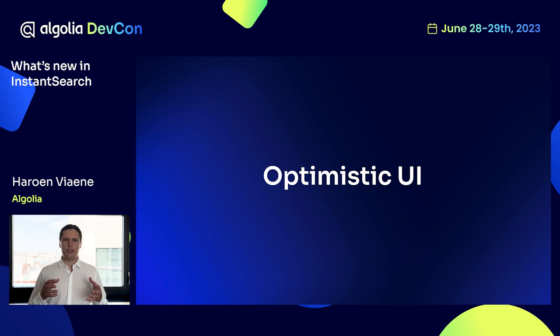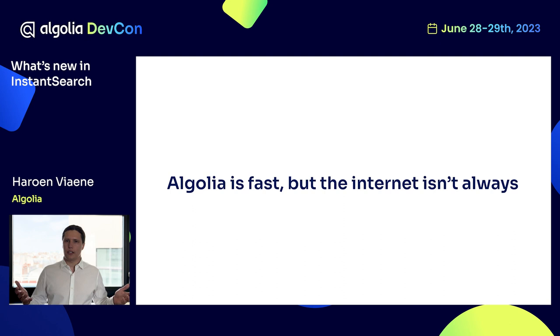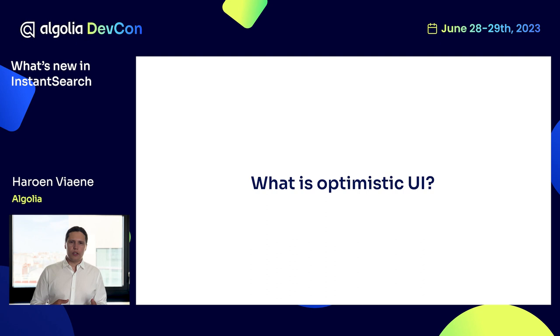The first item I want to talk about is optimistic UI, and for that we need to take a step back. A lot of people appreciate about Algolia that it is fast — it's always been very fast and it's a part of our DNA. However, there is an edge case: the internet isn't always fast. If you are in the metro, for example, the internet can be very slow no matter how close we put our servers. There is, however, a solution — that's optimistic UI.